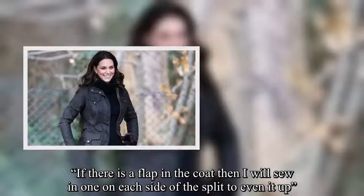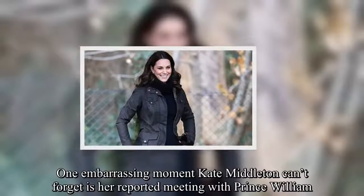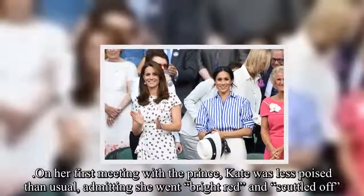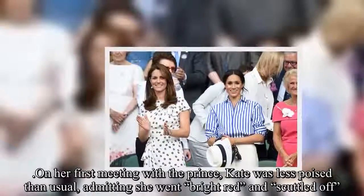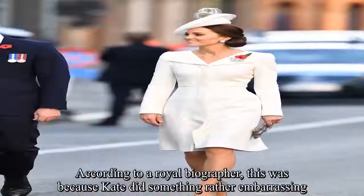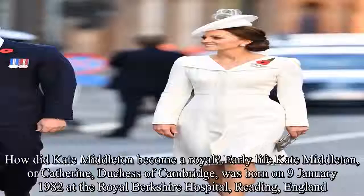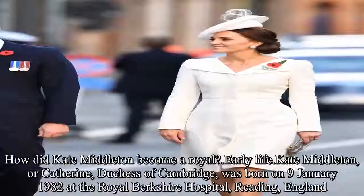One embarrassing moment Kate Middleton can't forget is her reported first meeting with Prince William. On her first meeting with the Prince, Kate was less poised than usual, admitting she went bright red and scuttled off. According to a royal biographer, this was because Kate did something rather embarrassing.